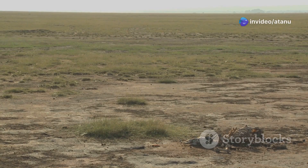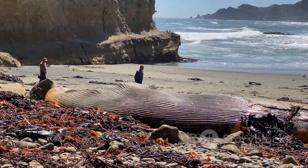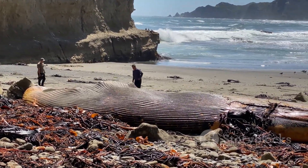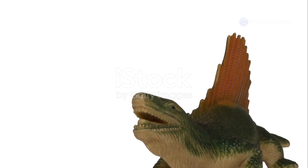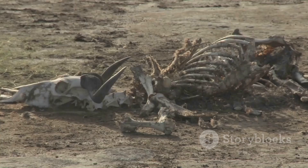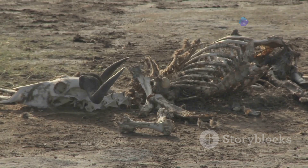The Permian-Triassic extinction event, also known as the Great Dying, was the most severe extinction event in Earth's history, wiping out a vast majority of species. Over 90% of all marine species and 70% of all terrestrial species perished, leaving behind a desolate world. The therapsids, a group of mammal-like reptiles, were hit hard by the extinction, struggling to survive in the new harsh conditions. Many groups were wiped out entirely, leaving no trace of their existence except for fossils.